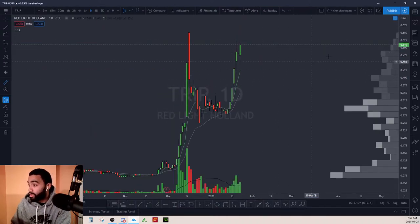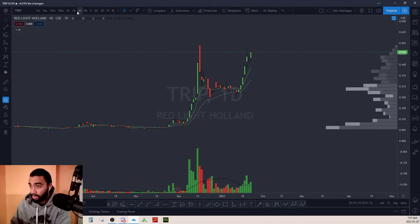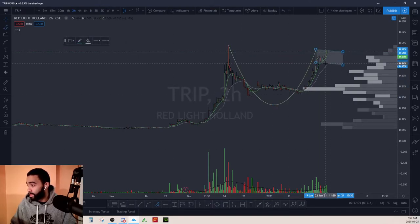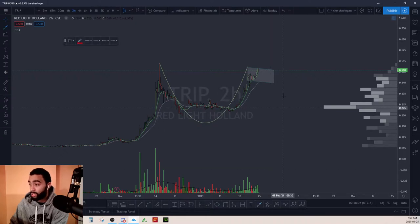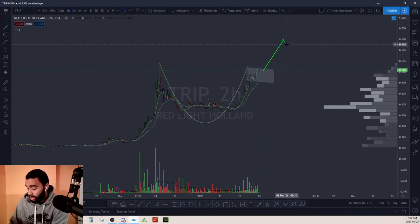Here's another one — TRIP, Red Light Holland. It looks like we're forming some sort of cup and handle on the two-hour time frame — from our highs down and back up, with that being the handle part. I think this one could follow the same characteristics as the big dogs in the psychedelic sector. Check out MMED — that's a big one in the shroom sector. This one looks good; if it continues to break out with the other shroom stocks it'll go upward towards that level.